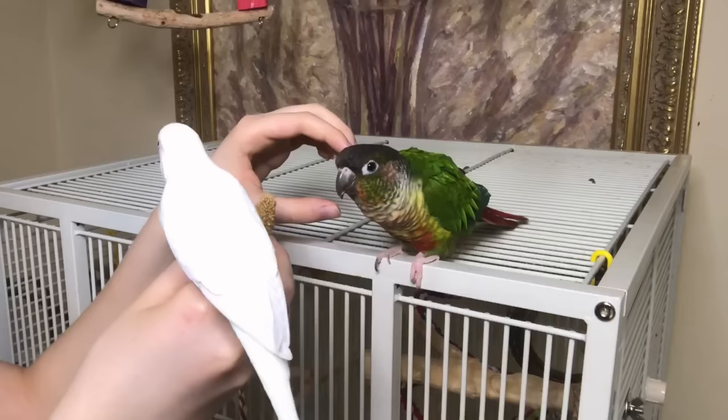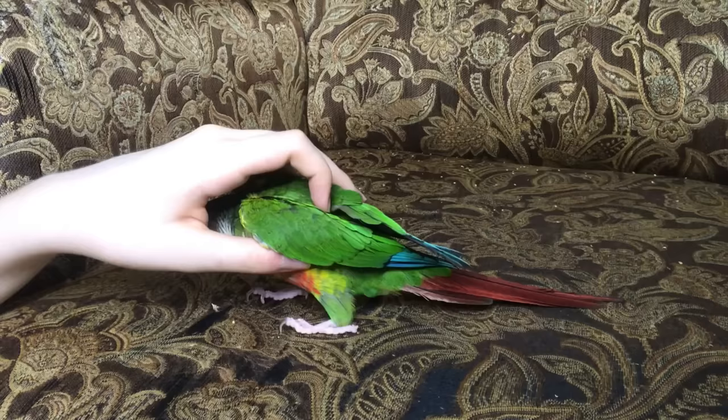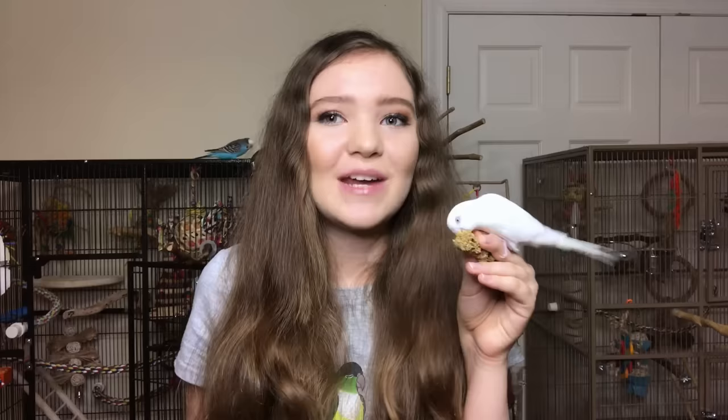The next step is getting your bird comfortable with you touching their wings in preparation for putting their wings through the wing holes. At first just practice putting your hand on the side of their wing, just like you practiced putting your hand on their back. If they're comfortable with that, the next step is to lift their wing up a little bit — a lot of birds don't like their wings touched so this might take a really long time. With every training session, lift the wing a little bit higher until you think you can get their wing through the loop, and once you're done with both the head loop and wing parts, you're ready to put the harness on.